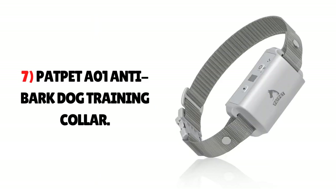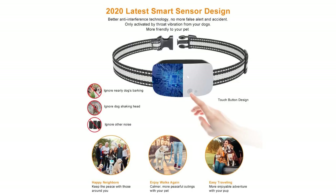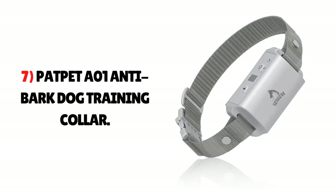Number 7: PatPet A01 Anti-Bark Dog Training Collar. PatPet Anti-Bark Collar is an effective tool to eliminate your Yorkie's bad barking behavior. As a first warning, it emits a sound and vibration when your dog barks for the first time. After another bark, the device vibrates and sends a light static charge, and if the barking continues, it gives a static shock. It has both automatic and manual setups, and it is waterproof and easy to handle.